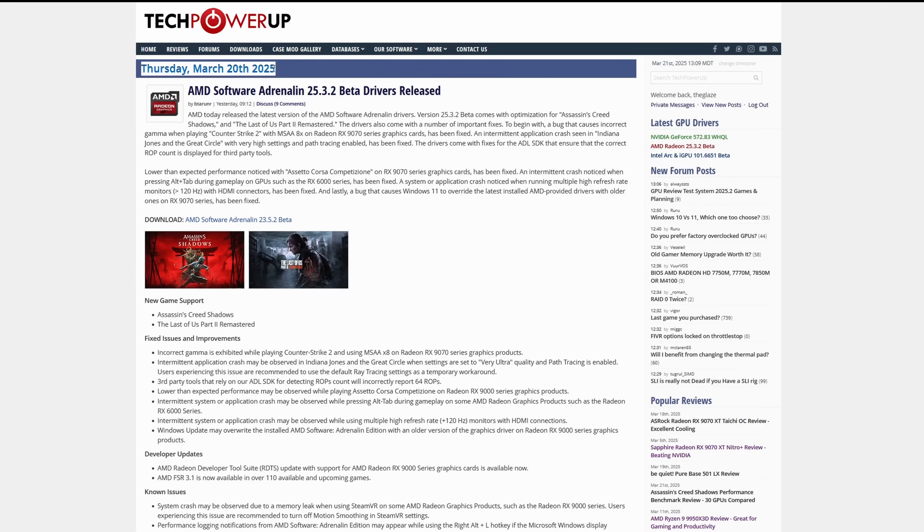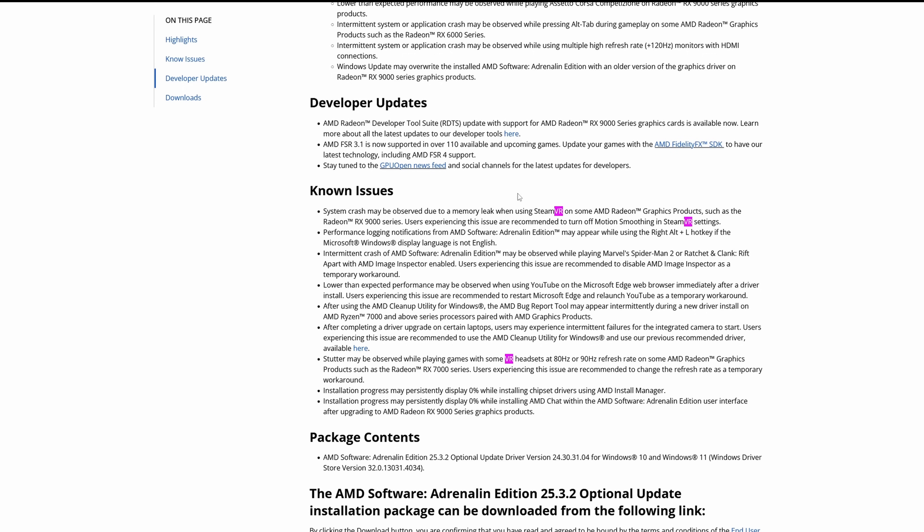Yesterday, AMD just dropped beta drivers version 25.3.2, for the 9070 XT and obviously other Radeon cards. What caught my eye is they directly mentioned virtual reality.